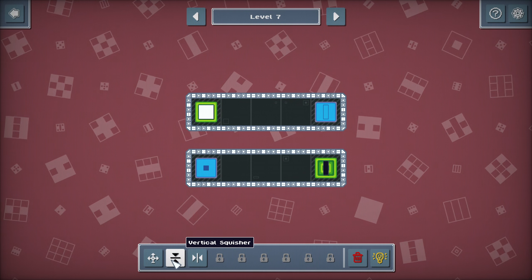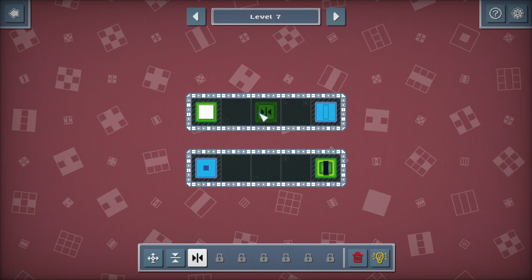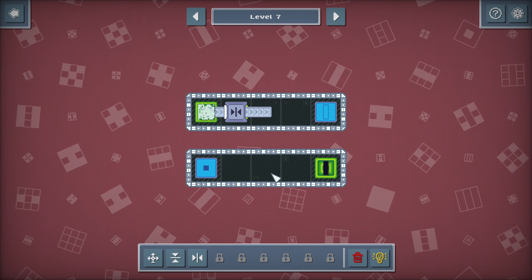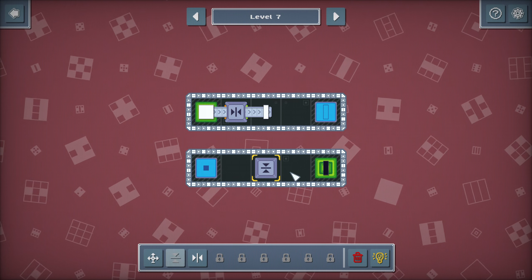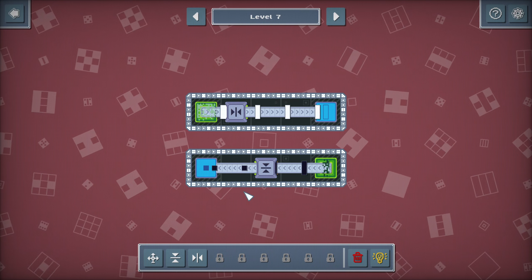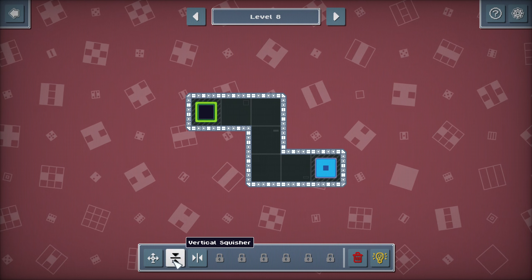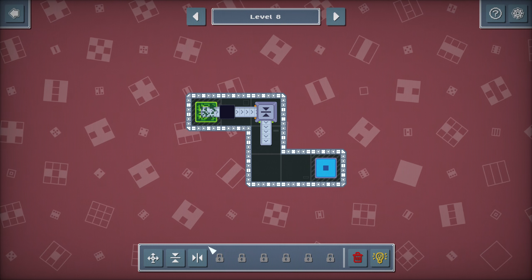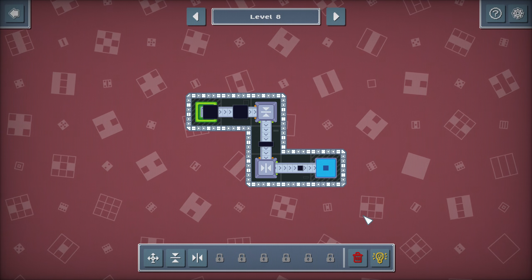And then you get the squishers. A square that's squished horizontally turns into a line, but a line that's then squished vertically turns into a smaller square. And again, you don't necessarily have to have the input and output in straight lines - as long as the belt goes through, it's all good.